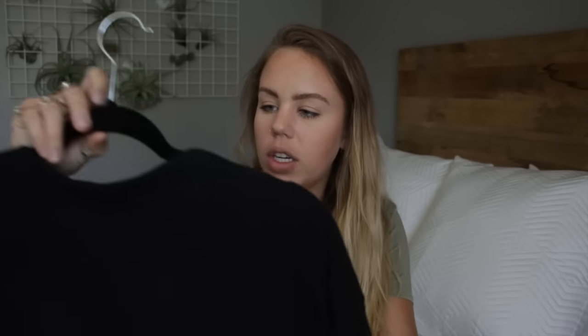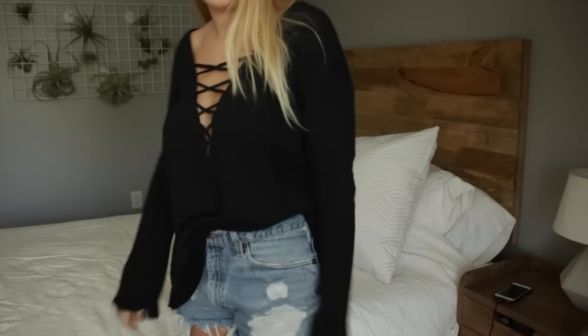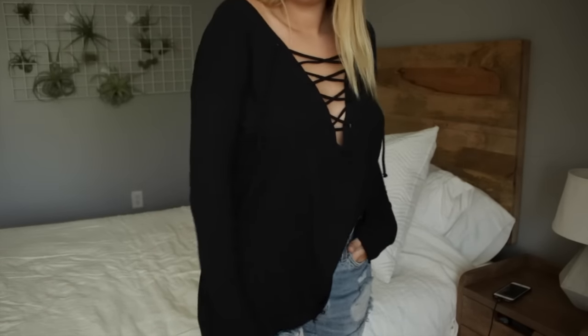One more piece from Urban Outfitters: another black long sleeve shirt. I sized down in this one too because I didn't want it to be too oversized. It's a sweatshirt material with raw hems and also has tie-ups in the front. I really like it because it works casually, but you can also wear it a little fancier — without a bra it's a bit more sexy, paired with high-waisted shorts. I've worn this to the airport and to concerts. It's on the more expensive side, around $50 to $60.